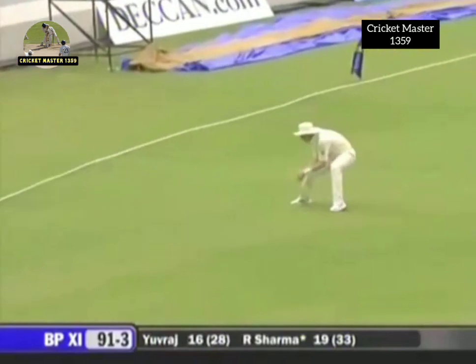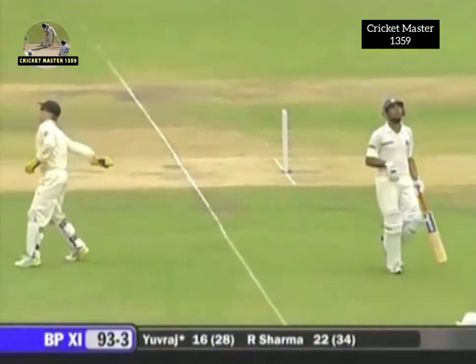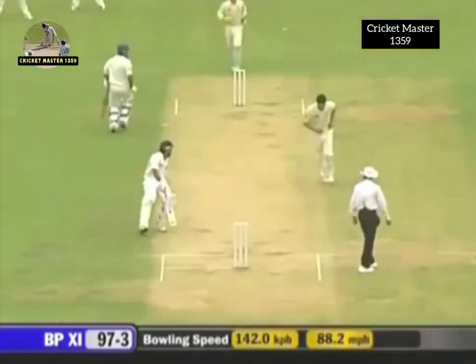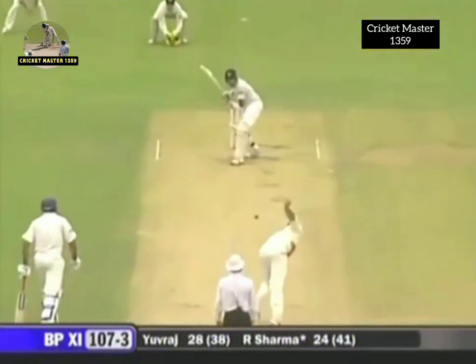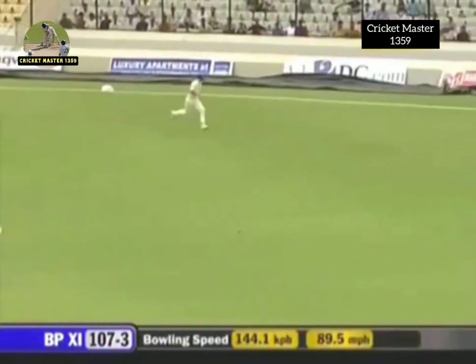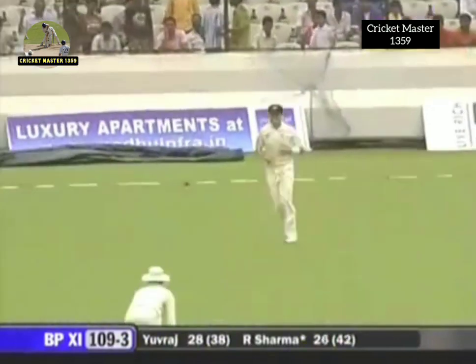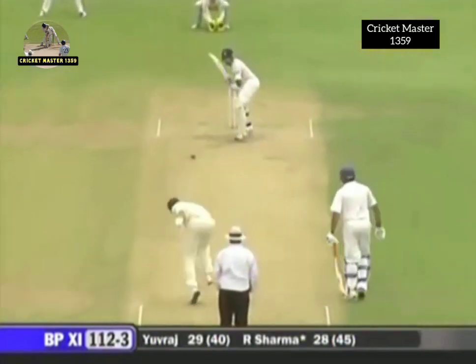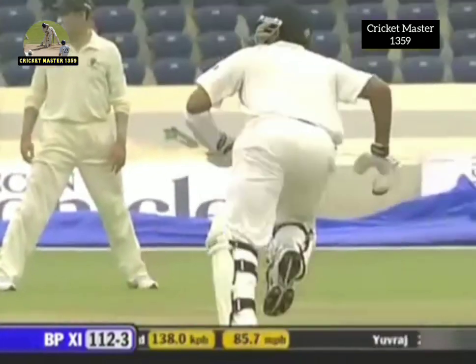Michael Clarke is quick — he gets there before Lee. The batsmen have enough time to pick up three. Michael Clarke has had a lot of work to do after lunch. Should look for two — and the two also brings up the 50 partnership.